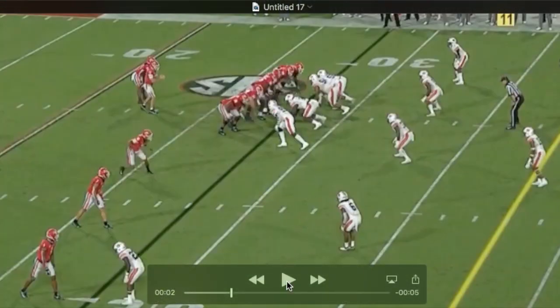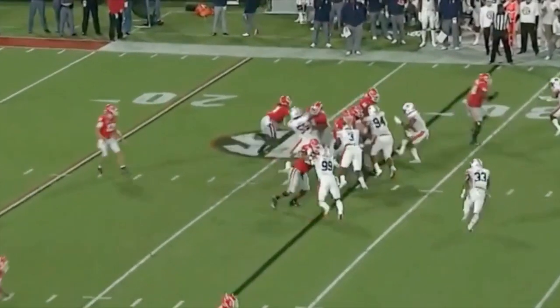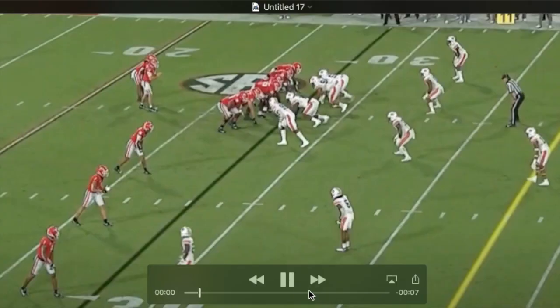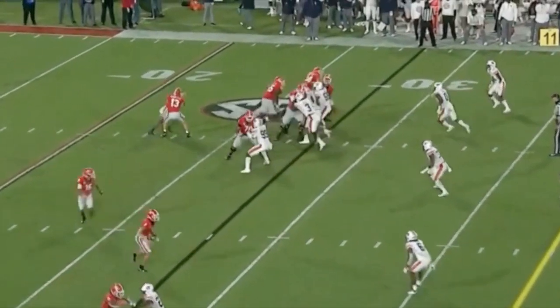There aren't too many examples of him in space, but this is a good example of him pulling and getting on this linebacker's outside shoulder and turning him inside to play.